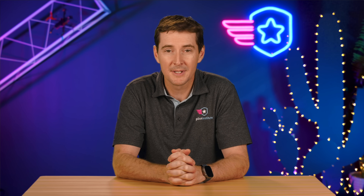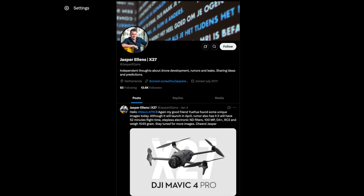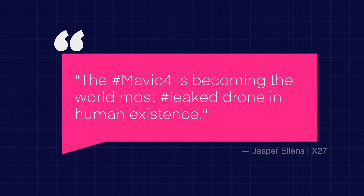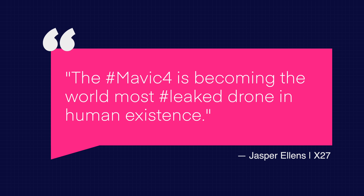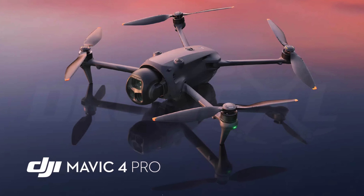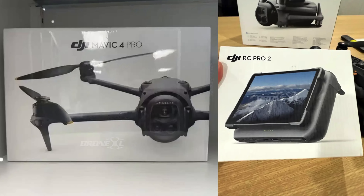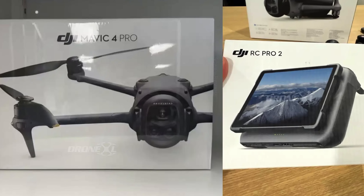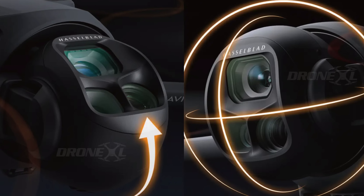Now for another DJI story — the rumor mill is churning again, this time for the potential DJI Mavic 4. According to Jasper Allen, the Mavic 4 is becoming, in his words, the most leaked drone — which is saying a lot from all the leaks we see every time a new DJI drone comes out. Recent reports suggest leaked promotional images, potential pricing details, and even photos of the retail boxes have surfaced online. This should all be taken with a grain of salt — they're just leaks.